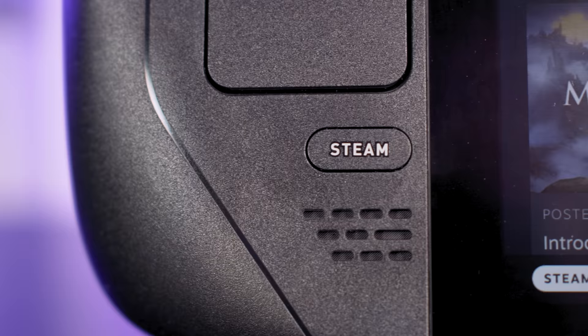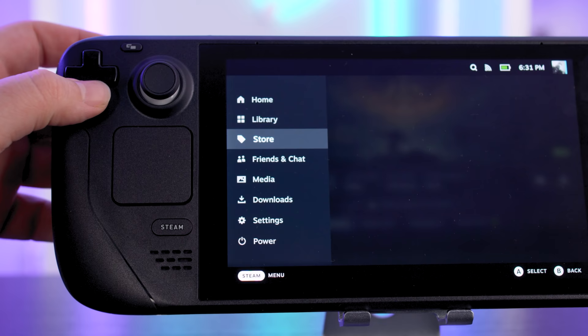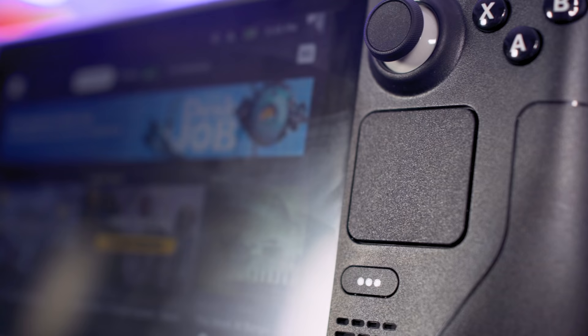Under the pads you've also got your Steam button, which takes you essentially to a main menu and allows you to access various areas of the Steam Deck like your games, your library, game settings, media files, and the main settings of the deck itself. The right is a quick menu access, where you'll spend some time fine-tuning your Steam Deck — things like brightness, audio mixes for sound and voice, your friends list, notifications, and a few more performance options.